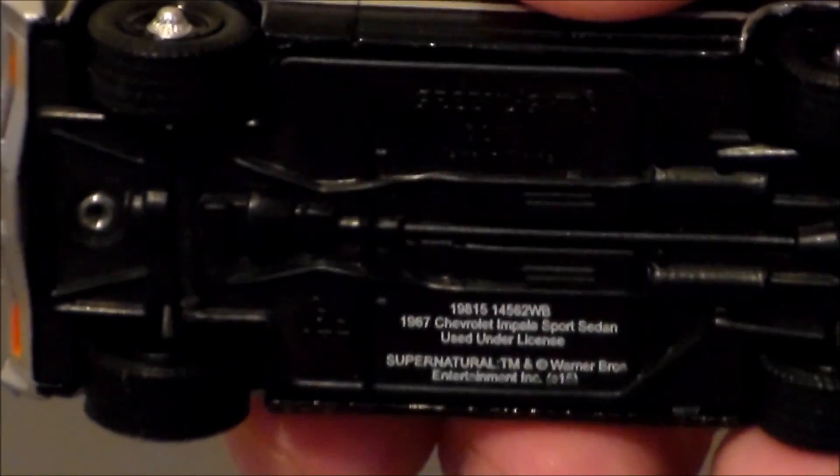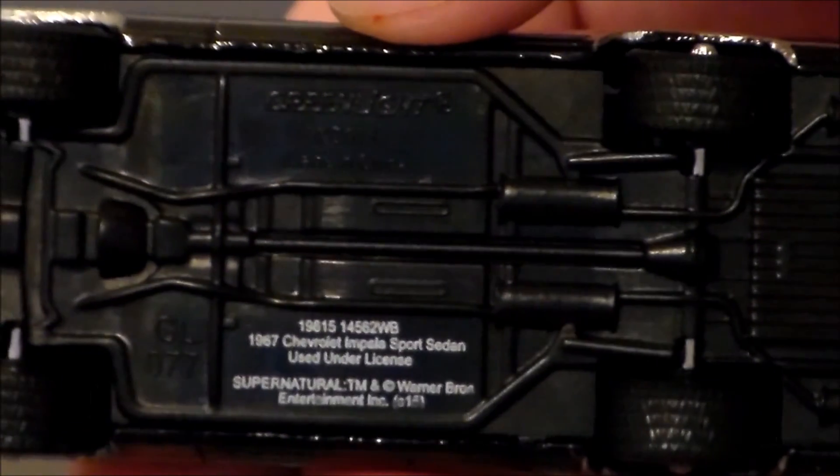The bottom — it's even got some of the transmission detail on there. That is super cool. They did a remarkable job with this piece, for sure.